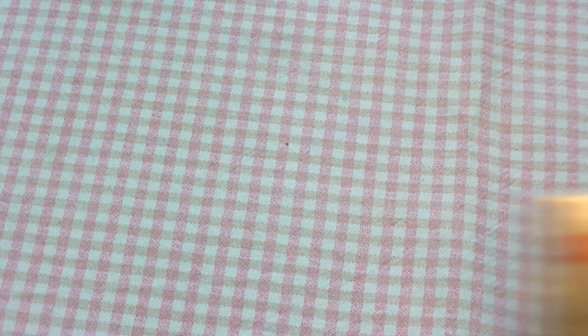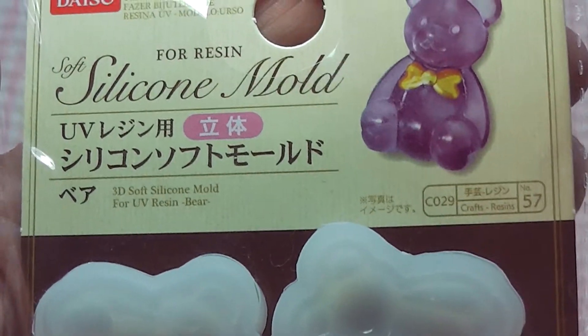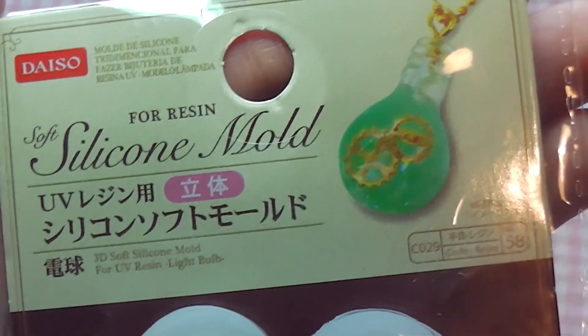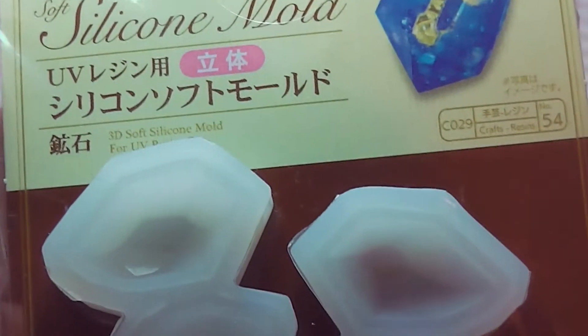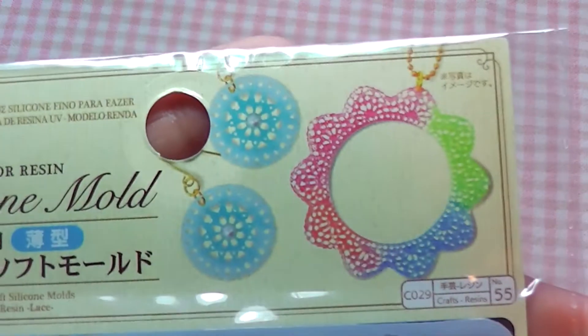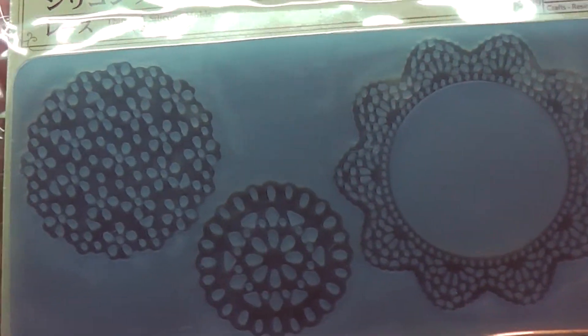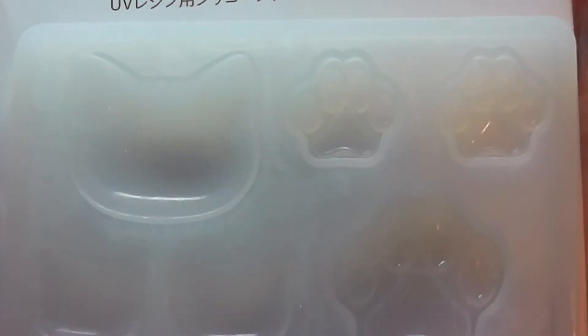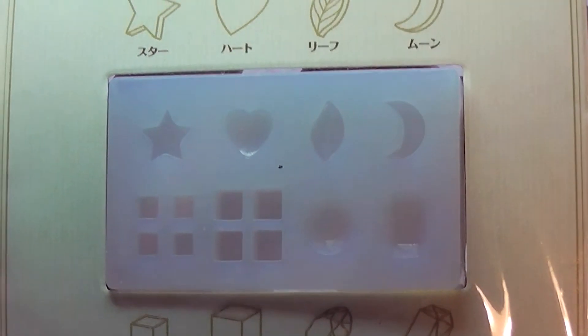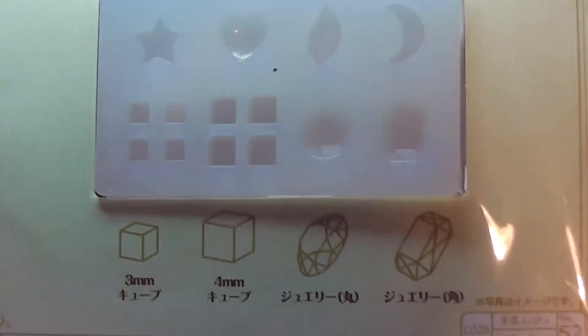Lastly I got a bunch of resin moulds at Daiso. I was so surprised how many they now offer. I got a 3D teddy bear mould, a 3D light bulb, a 3D gemstone — or actually two I suppose — a mould for lace doilies, a mould with little cat paws and a cat face which I thought was absolutely adorable, and the last mould has a bunch of different shapes in it: a star, heart, leaf, moon, two types of gem, and some little cubes. I think these will be really cute in a shaker charm.